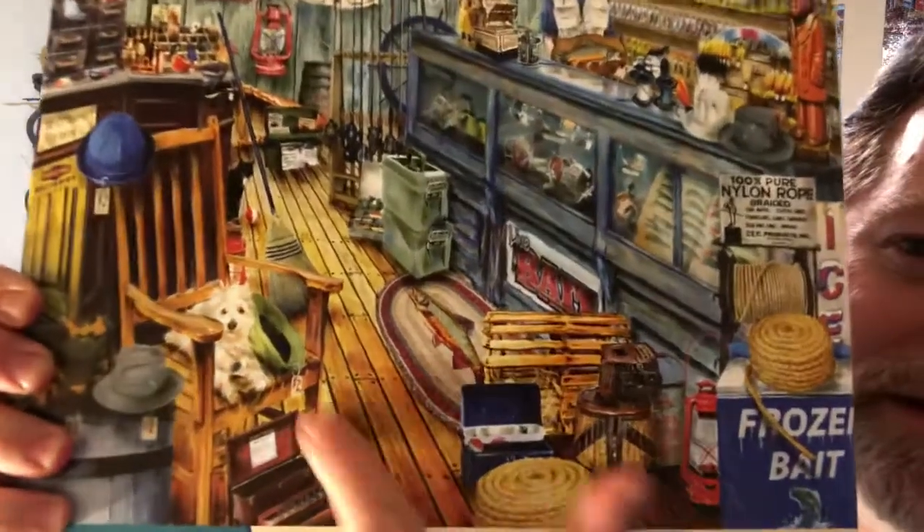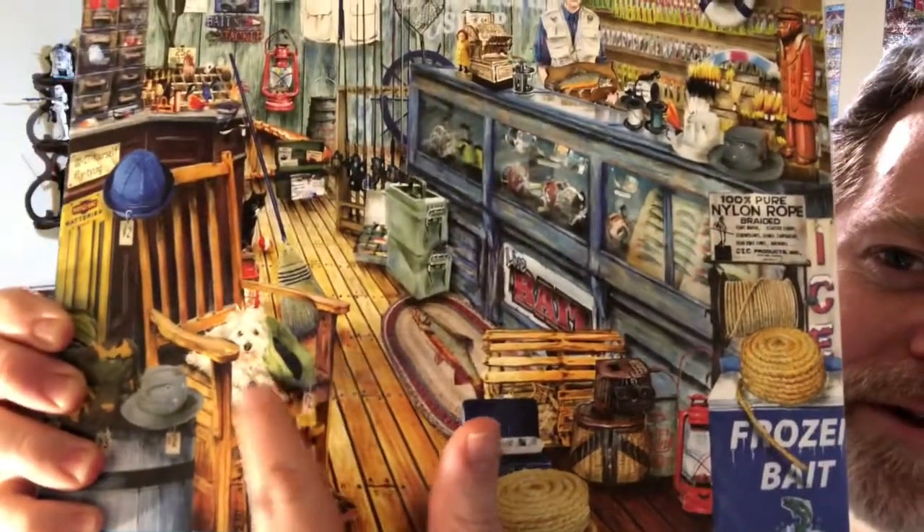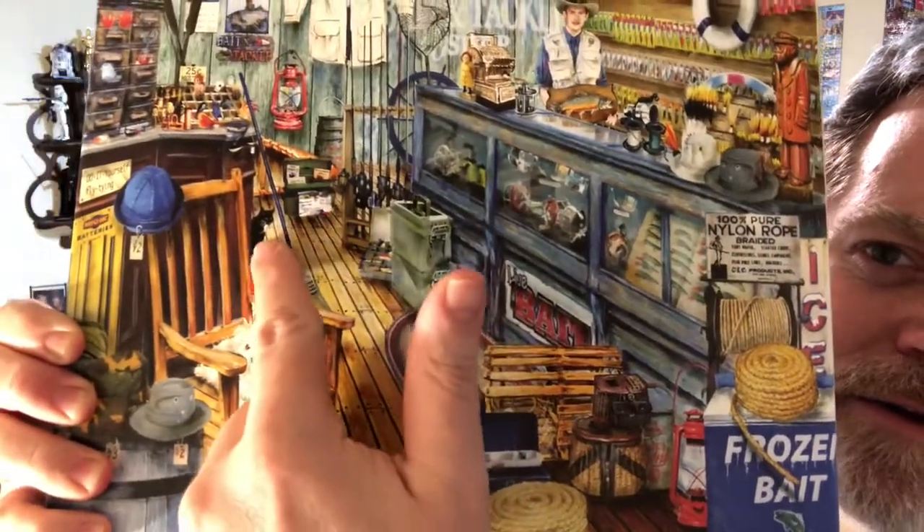I think what sold it to me was either the scruffy dog or the hidden cat — I'm not sure which one it was. But when I saw that, I thought: sold. It's a thousand-piece Springbok puzzle and we're gonna get started on this bad boy.